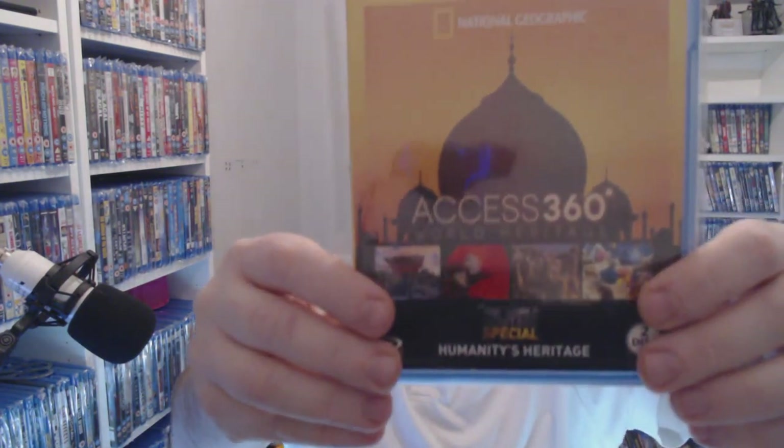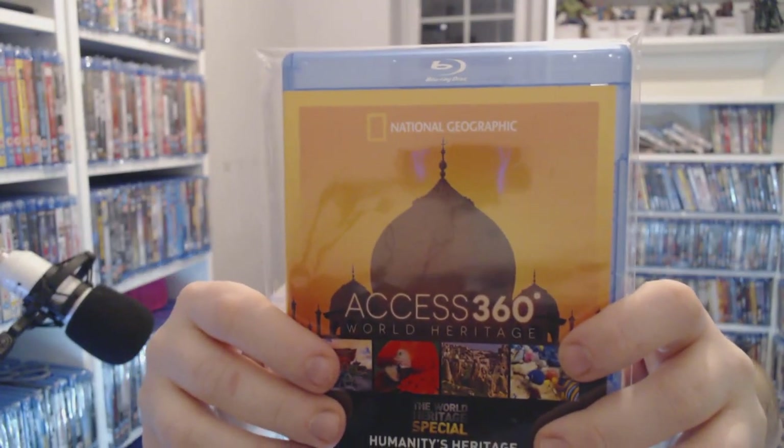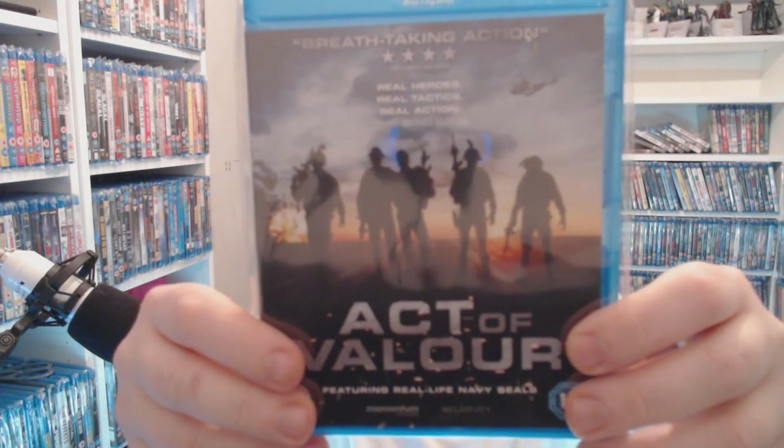In amongst these I do have some National Geographics as well, so we're looking at Access 360 — a worldwide heritage special. That's two pounds at CEX right now, that's the cheapest I found it. I want to get as many of those as I can because I like to have some educational stuff in here. Acts of Valor next — good action, only a pound.